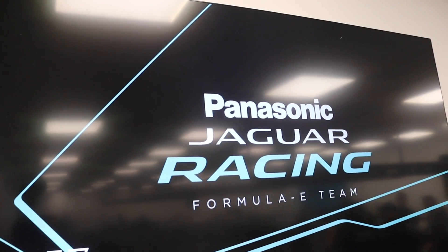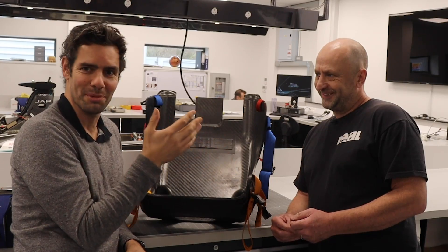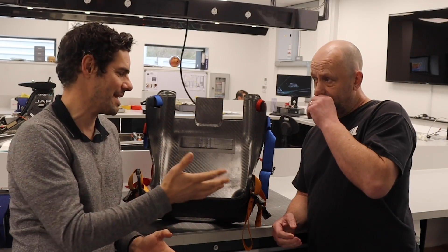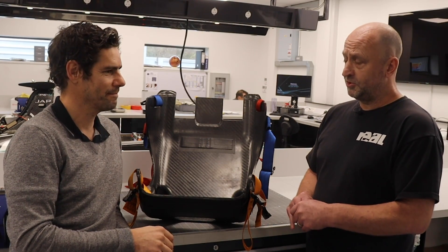His name is Vaughan Cartwright — a friend of mine because we used to work together at McLaren as mechanics back in the early 2000s. He also worked at BAR. Since then he's built himself a business making race seats for drivers across all sorts of categories: Formula One, Formula E, DTM, F2, F3, World Endurance Championship, touring cars, supercars, GT — you name it.